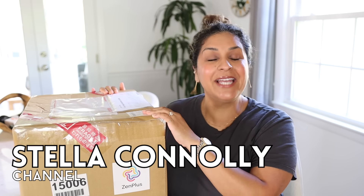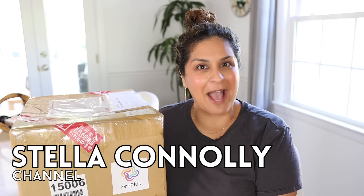Guys, I'm so excited. Hello, welcome back to the channel, Stella Conley channel. Happy to have you here.